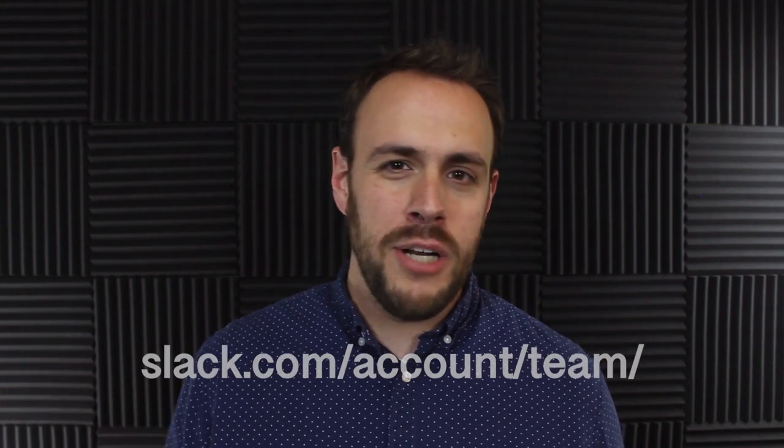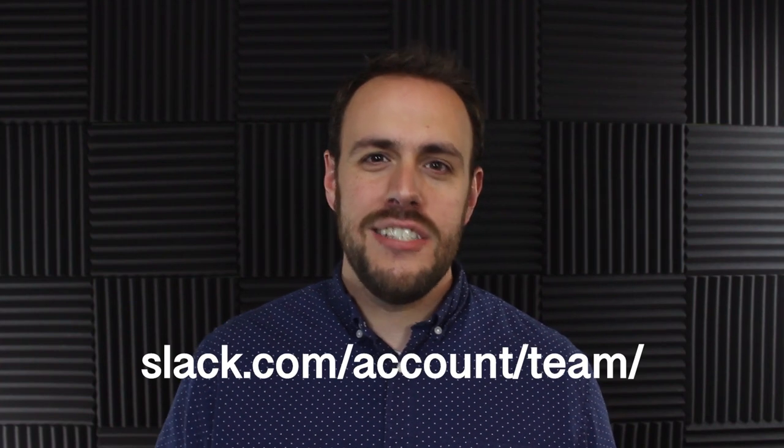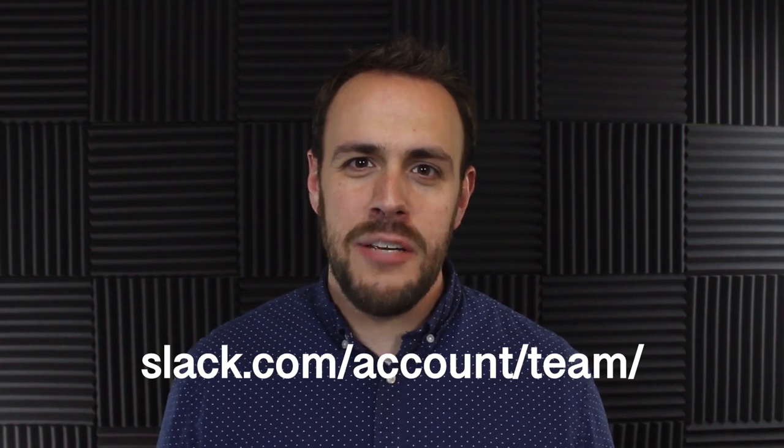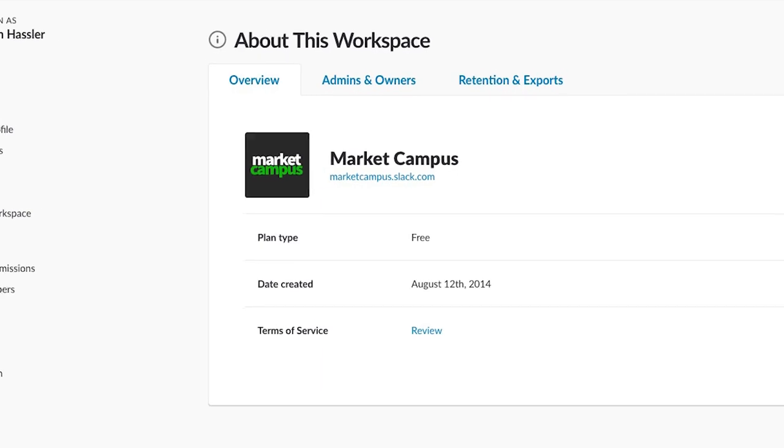To see this information, click on the link in the video description below, or open up a tab in your browser and go to slack.com/account/team. Make sure you're logged into your Slack account, and on that page you'll be able to see what type of plan your company is on. If it says Plus, that means your boss does have the ability to read those transcripts. If it says either Free or Standard, you're off the hook.